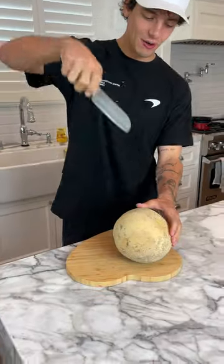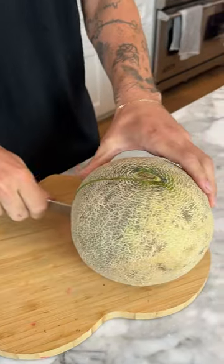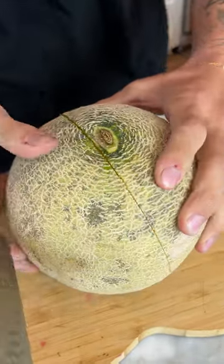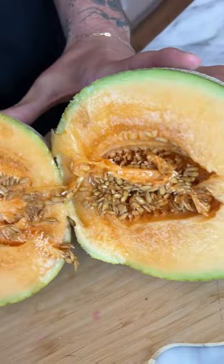So we have our giant cantaloupe here and stab. Okay, oh wow, this thing cuts super easy and the inside — whoa, check that out.